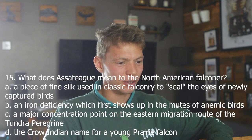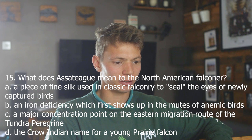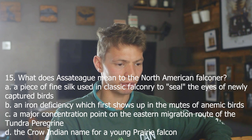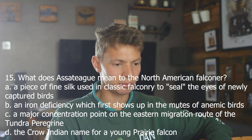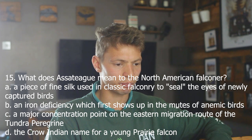I'm really nervous about these chillies — I don't know how to eat one. Fifteen. What does Assateague mean to the North American falconer? A, a piece of fine silk used in classic falconry to seal the eyes of newly captured birds; B, an iron deficiency which first shows up in the mutes of anaemic birds; C, a major concentration point on the eastern migration route of the Tundra Peregrine; D, the Crow Indian name for a young prairie falcon.